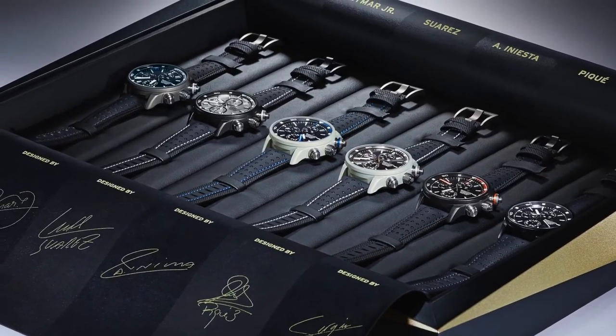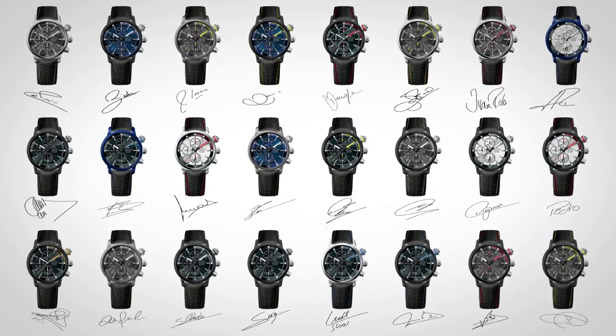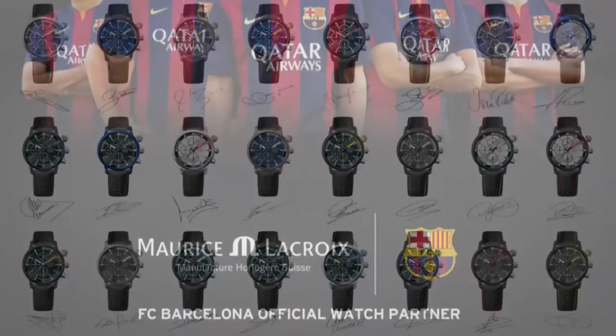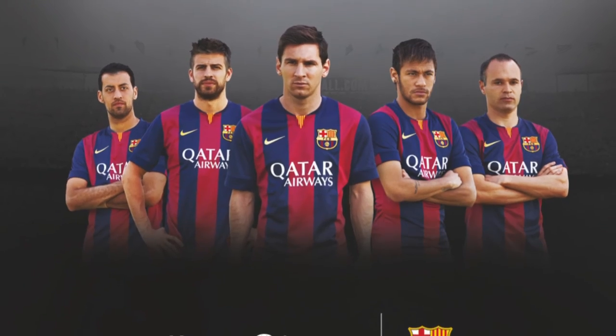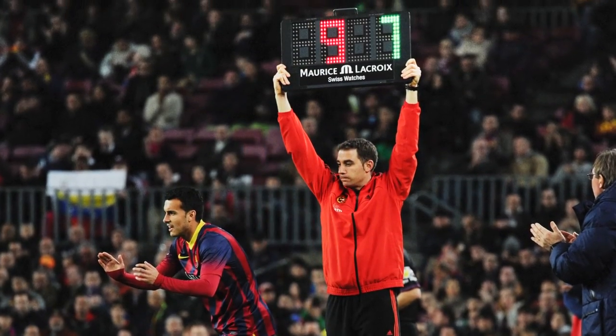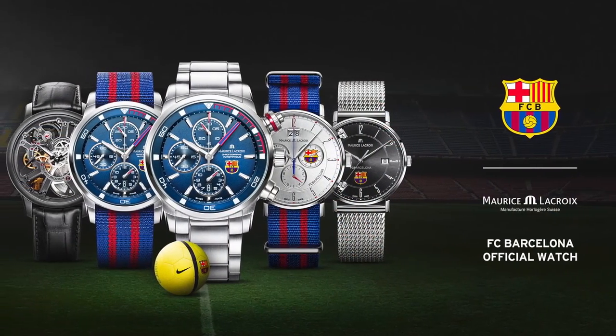We only produced one piece of each watch for the players. We also have a second collection — not for sale — a kind of museum collection that we'll use for a world tour exhibition, presenting the collection in different markets across Asia, Europe, and the States. It's a big commitment; we signed for three years with FC Barcelona. Because of their global awareness, it enables us to run a campaign relevant to most of our markets, providing a lot of visibility and helping the brand gain awareness.